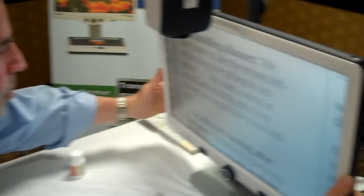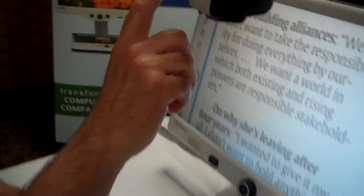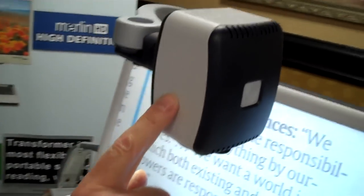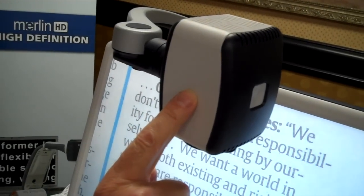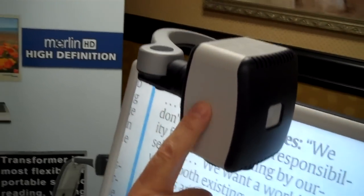The monitor tilts, so you can adjust it to the optimum viewing angle for the person who is utilizing it. And it uses a high-definition video camera, which is actually made by Sony — a Sony HD camera built into the device.